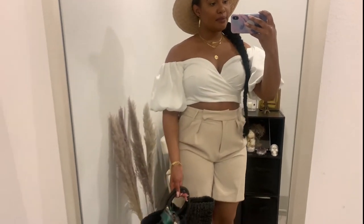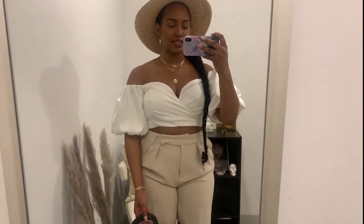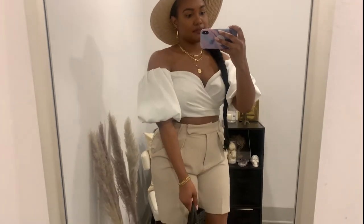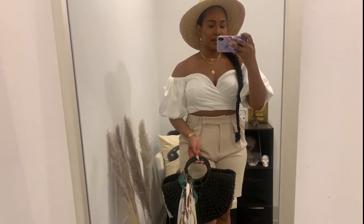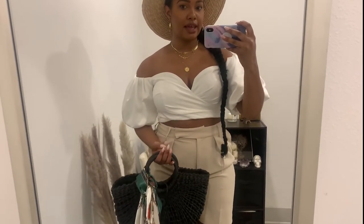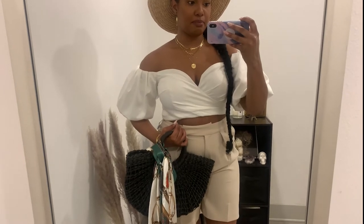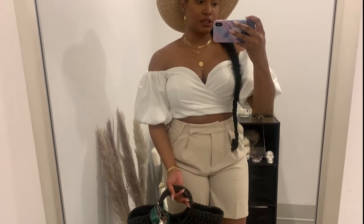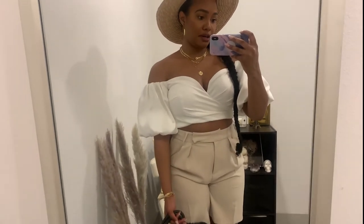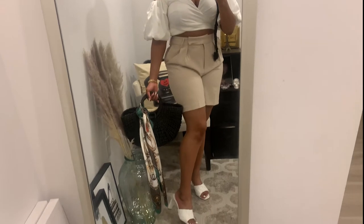Outfit number one with the city shorts. Starting from head to toe: the top is from Lulu's — it's a puff sleeve crop top that zips in the back. It fits snug but not uncomfortably so. Even though it's a crop, it has enough coverage if you're a little busty. I'm wearing a strapless bra underneath, and of course the city shorts that we're styling.